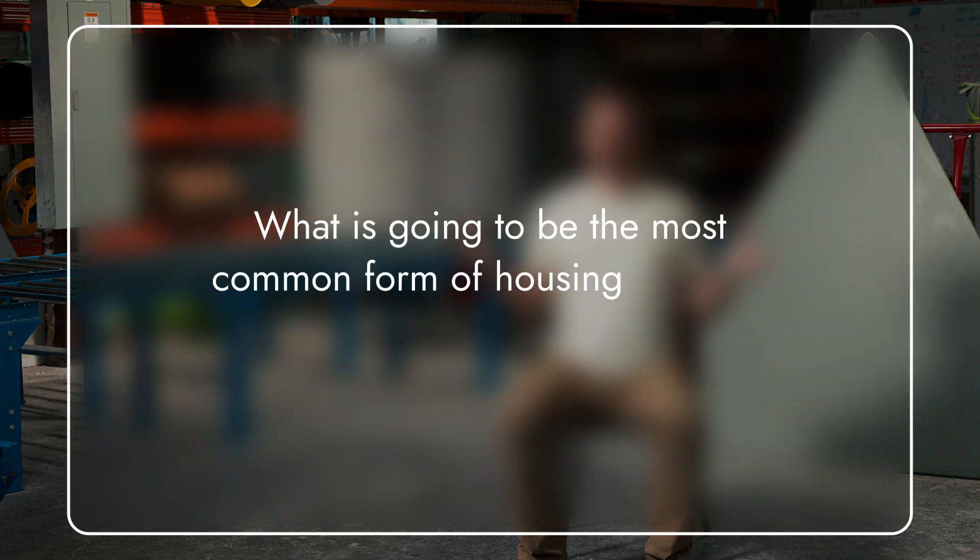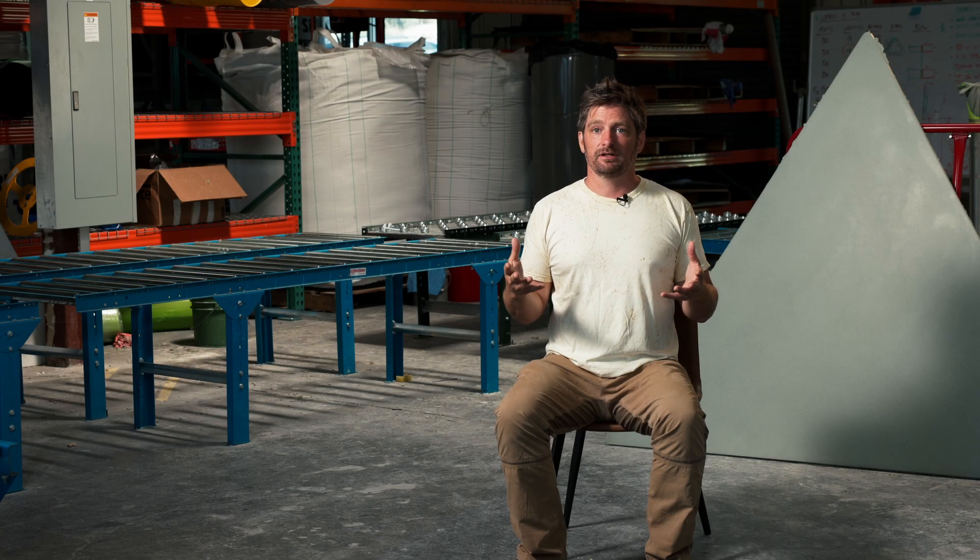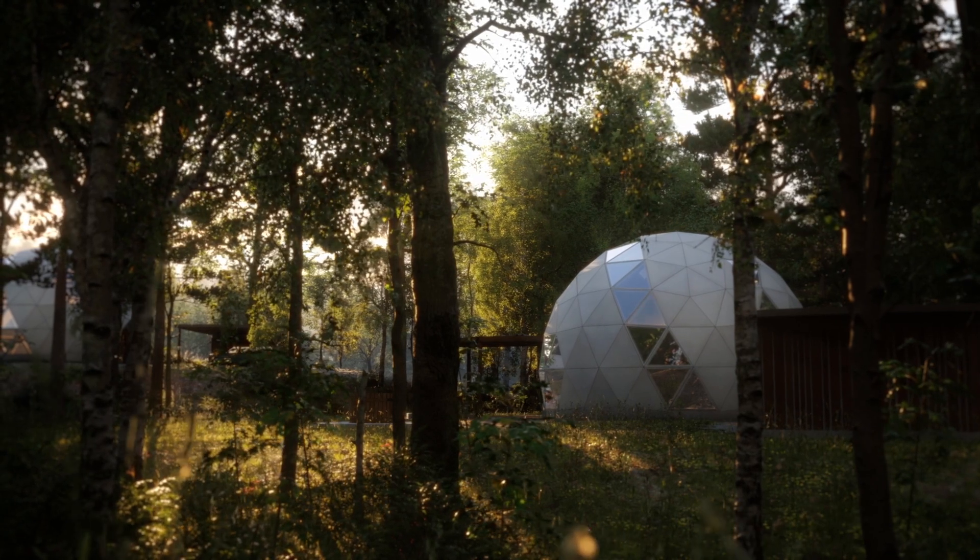One of the first questions we asked is: what is going to be the most common form of housing on earth at some time in the future? And to answer that question, you have to get into the physics first principles.